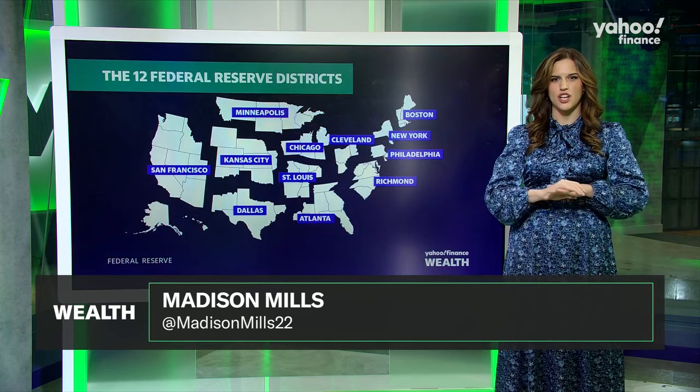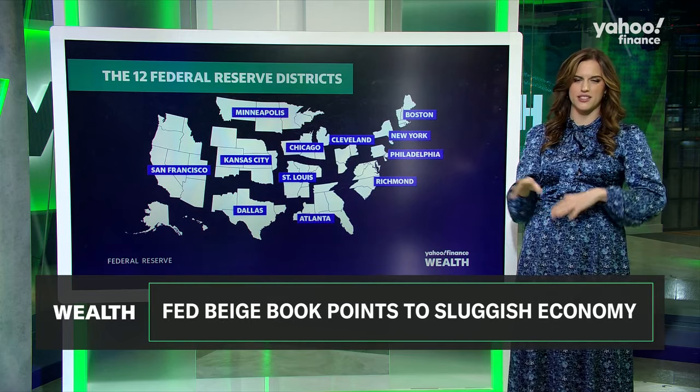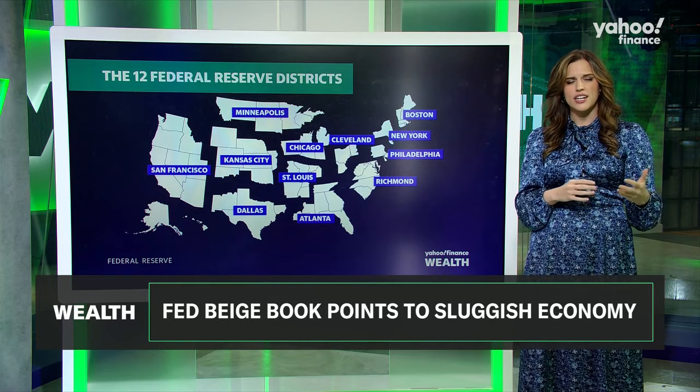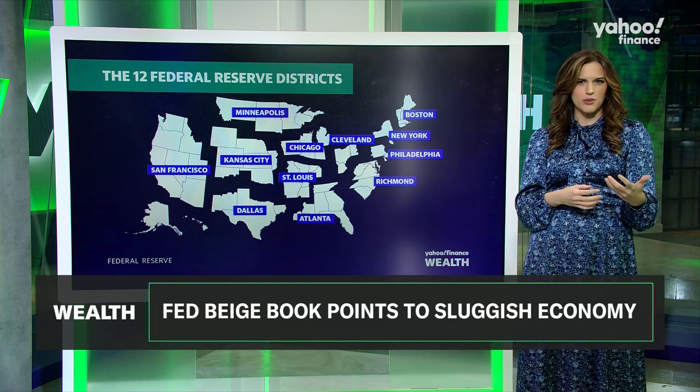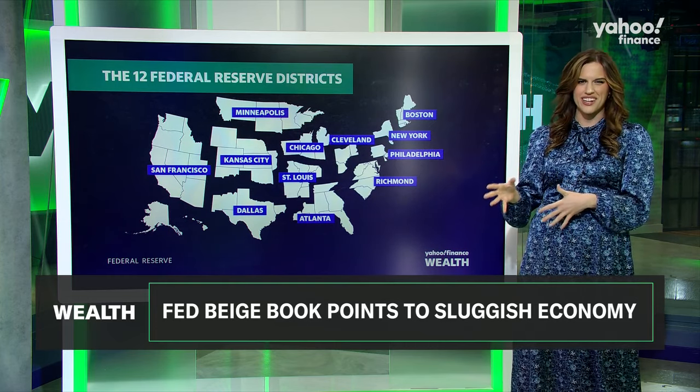The Beige Book is a report published by the Federal Reserve that summarizes current economic conditions across the 12 Federal Reserve districts you can see here behind me. It's published eight times a year and it's based on a lot of qualitative information — interviews, questionnaires — instead of that numerical data that we report on every week.